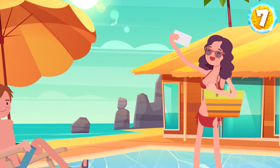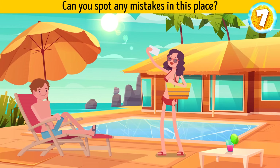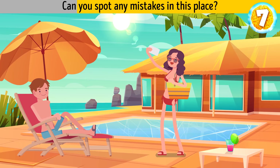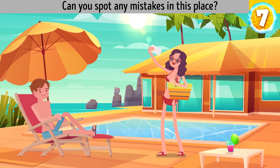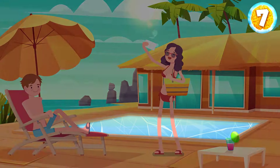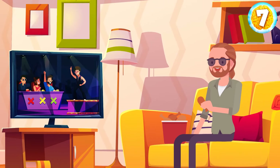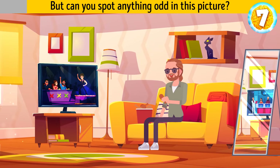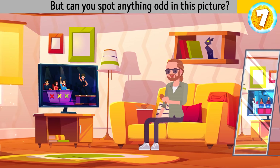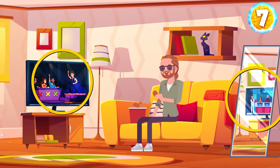Cherry and Sam spend their honeymoon at a fancy resort. Can you spot any mistakes in this place? The pool is frozen. Bob is having dinner and watching TV after work as usual. But can you spot anything odd in this picture? The mirror reflects a different TV program.